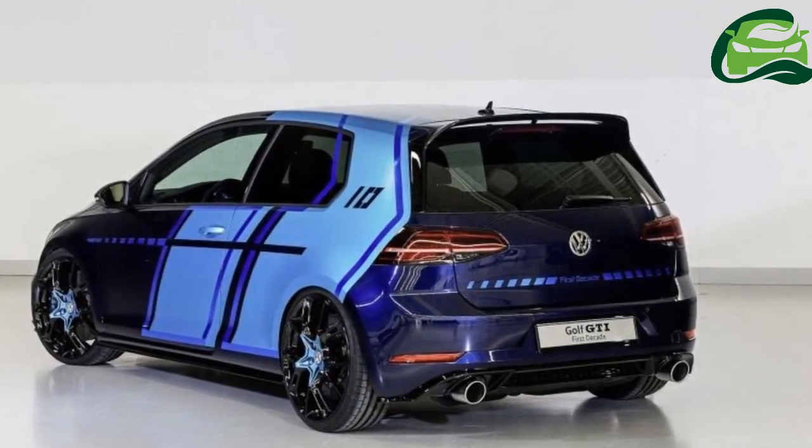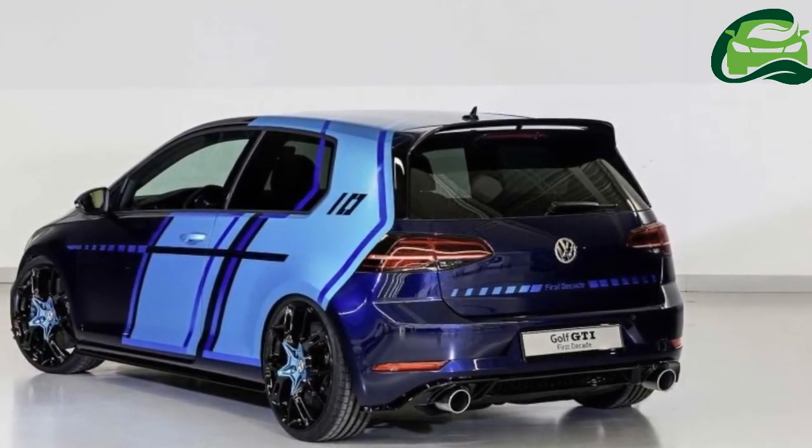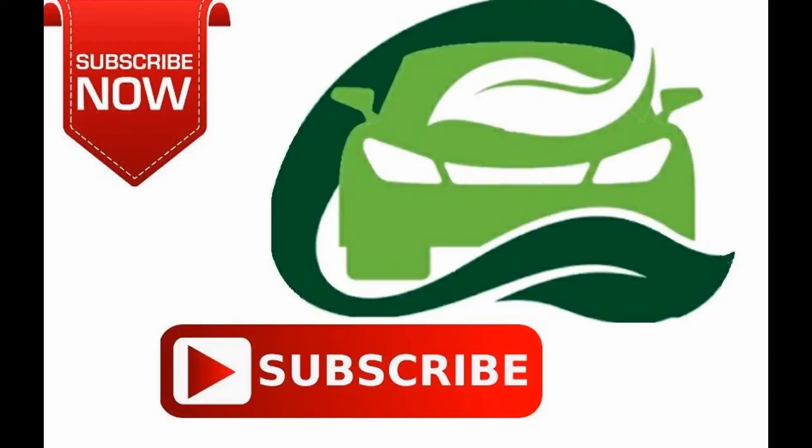As with the GTI First Decade, the GTI Estate Impulse gains mobile app-controlled functions, here specifically for the animated ambient lighting in the door trim. Additionally, the panoramic sliding roof, leather and Alcantara customized bucket seats with blue stitching, and an Impulse logo top off the interior design elements.